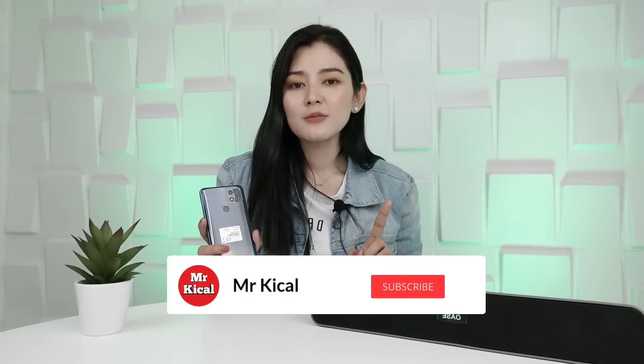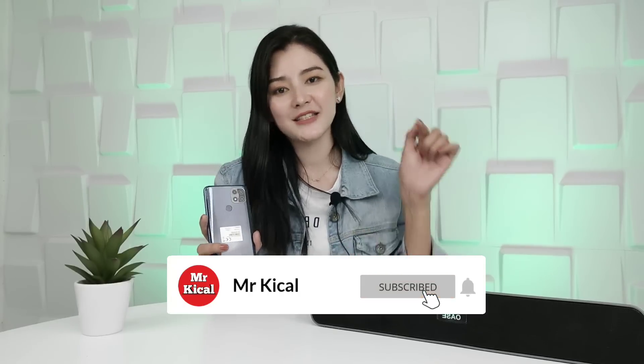Hi, kembali lagi di channel YouTube Mr. Kicau. Seperti biasa kita mau review produk handphone terbaru, kali ini kita mau review produk handphone terbaru dari OPPO yaitu OPPO A15 yang dibanderol dengan harga Rp 1.999.000. Sebelum review, jangan lupa ya subscribe channel di bawah ini.